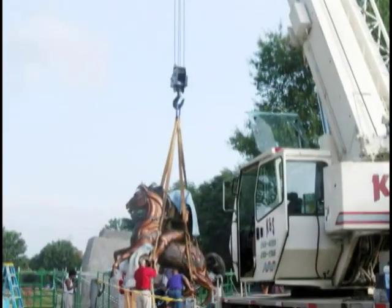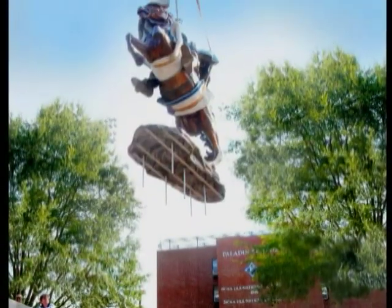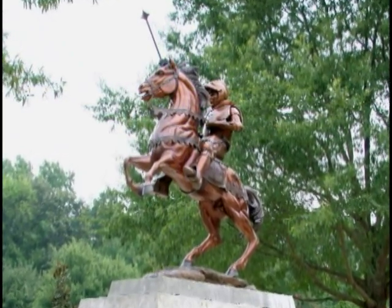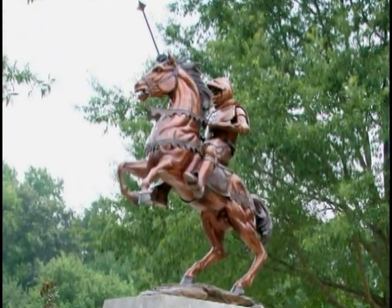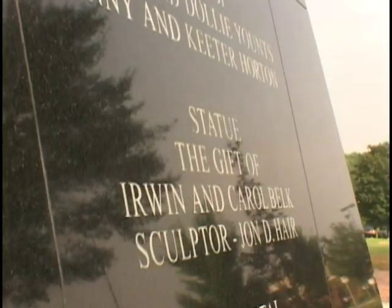The Paladin is a major work of art in the classic European tradition. Rich in detail, it is a landmark sculpture destined to become one of the most recognized symbols of Furman University. The 15-foot bronze sculpture is a gift to the University from Irwin and Carol Belk. Mr. Belk is a former North Carolina legislator and son of William Henry Belk, the founder of Belk Department Store.